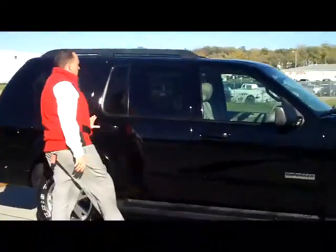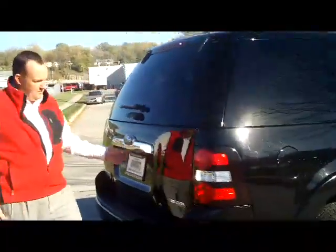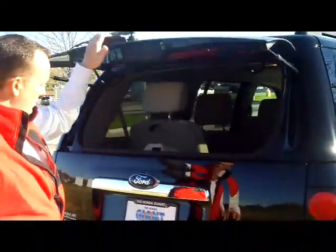It does have the running boards, roof rack, and solar ray tinted glass. It is a 7 passenger and has the AdvanceTrac. You can open either the glass or you can open the whole hatch. The seats will fold down if you need the additional space. You have a little bit of storage underneath as well.